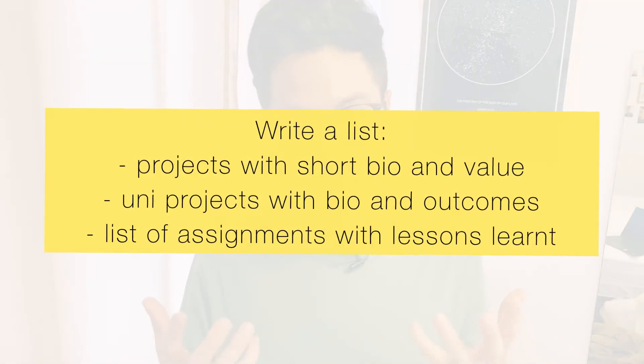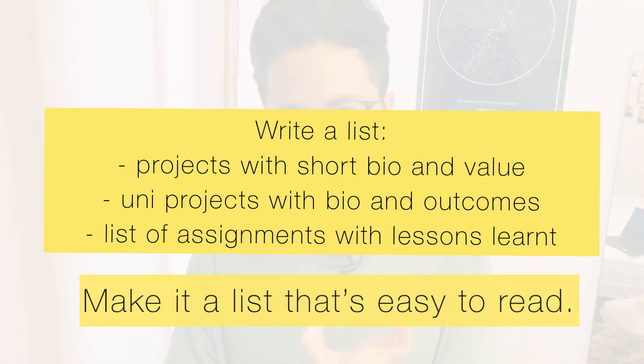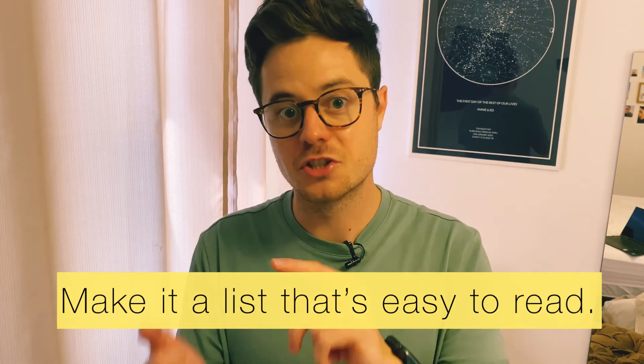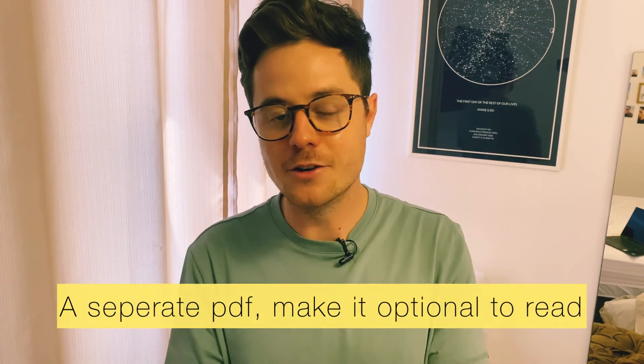My last bonus tip, which you may not have heard from anybody else: write a third document in your application. You've got your resume, you've got your cover letter — add a third document. I did, and it has worked wonders. In that third document, put your experience and career history in more detail: the projects you've done at university, what you learned from them, how long they took, what rewards you got, and what challenges you faced. You're essentially answering some of the interview questions in your application.